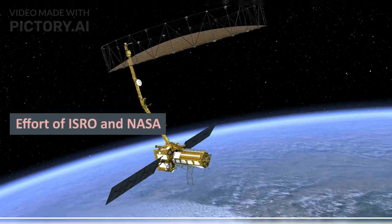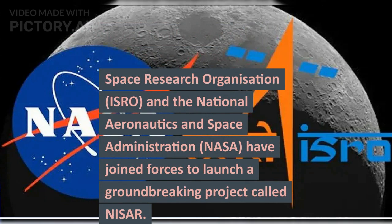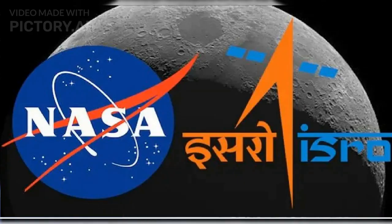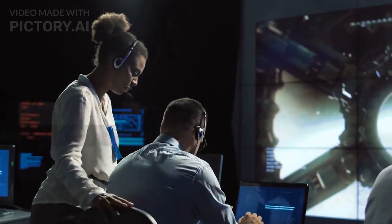NISAR Project — a joint effort of ISRO and NASA. To understand and monitor these changes, the Indian Space Research Organization, ISRO, and the National Aeronautics and Space Administration, NASA, have joined forces to launch a groundbreaking project called NISAR. In this video, we'll explore what NISAR is, its objectives, and how it will benefit us.